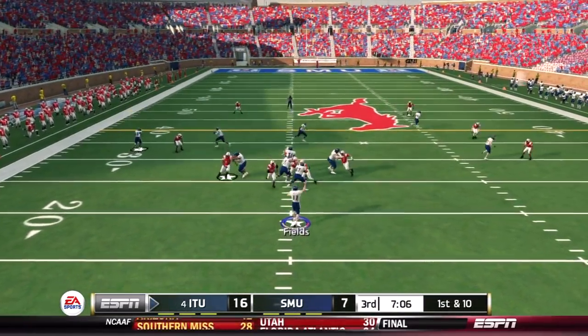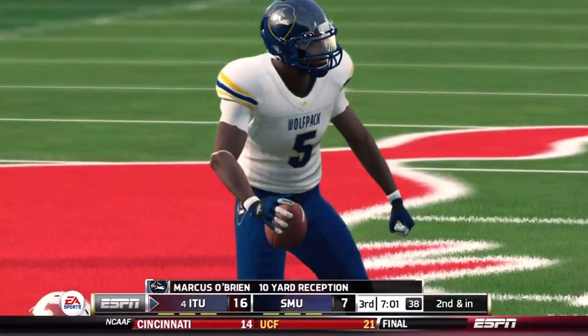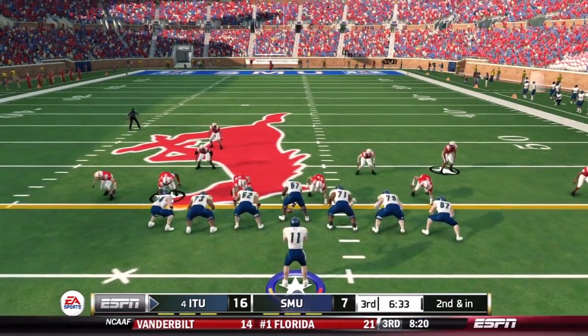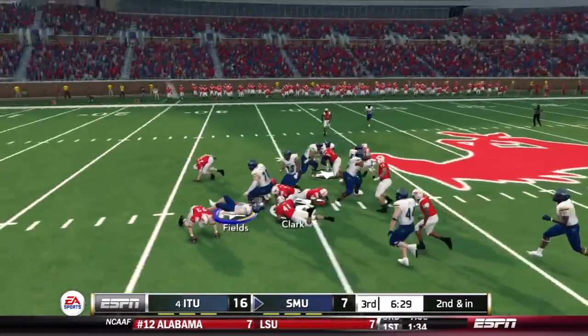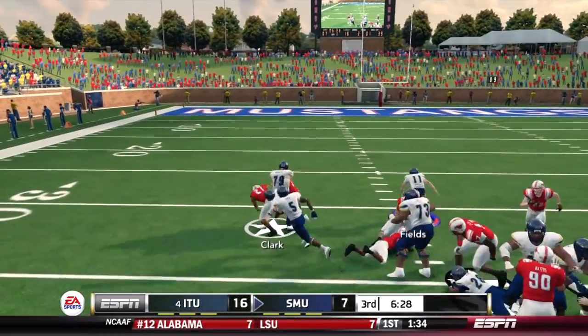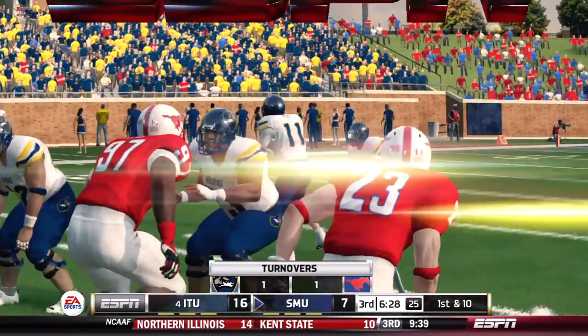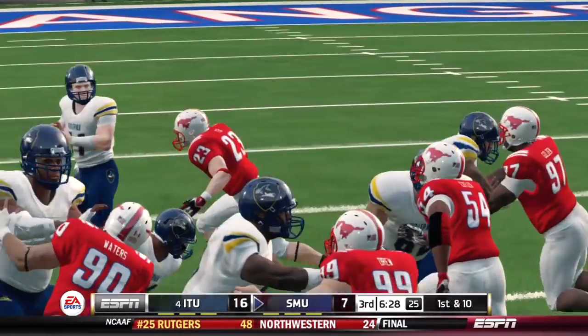Starting from their own 30, Fields to the air — O'Brien over the middle, all alone, picks up 10. SMU's defense is being very aggressive, and that's led to a lot of easy completions over the middle. Another blitz on second down — Fields gets drilled, loses the football, scooped up by the Mustangs. Kevin Fields blindsided from behind — a sack fumble for Foxen. Maybe next time SMU stacks the box, they won't go play action; better off giving the ball to Hayford, who might have gotten the first down.